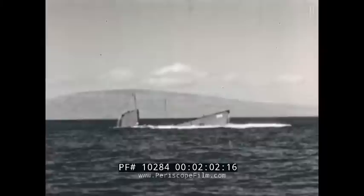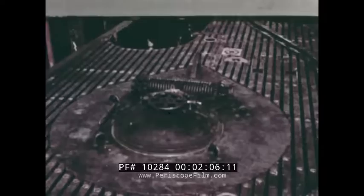The British were the first to employ this submarine escape method as standard procedure. Since the inception of their training in 1952, they have made successful safe ascents from 300 feet. The buoyant ascent was officially adopted for submarine escape by the United States Navy in the fall of 1956.